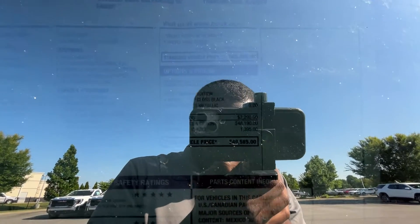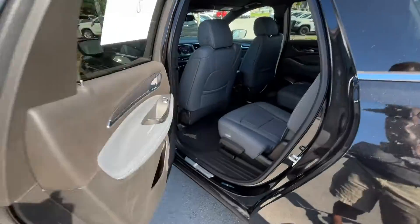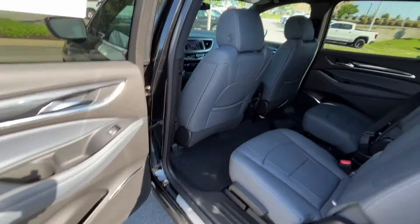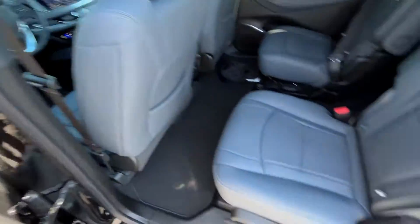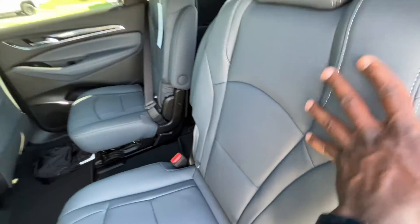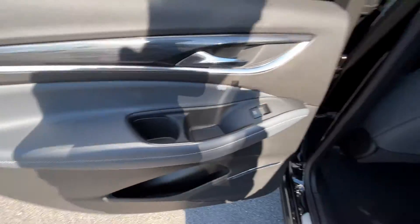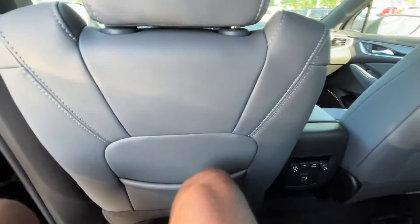With the Sport Touring package at $1,795 and $495 for the Ebony Twilight Metallic, the sticker comes in right at $49,585. One thing a subscriber pointed out: on a lot of these GM vehicles, the front two seats are actual leather but the rest of the seats are apparently vinyl — just something to keep in mind. It still feels nice but you can definitely tell a difference if you're looking for it.